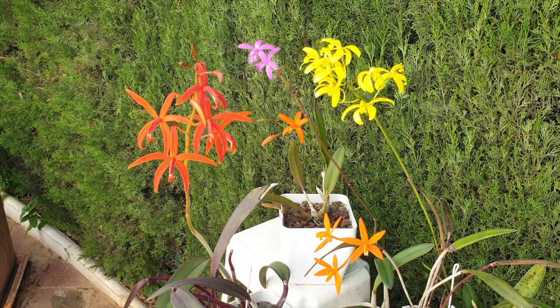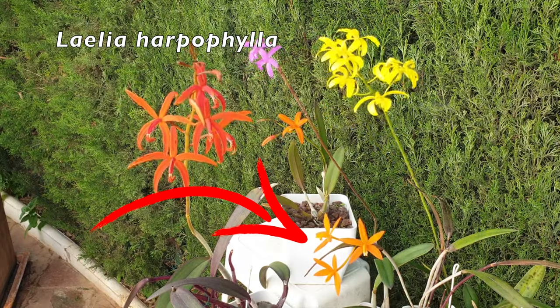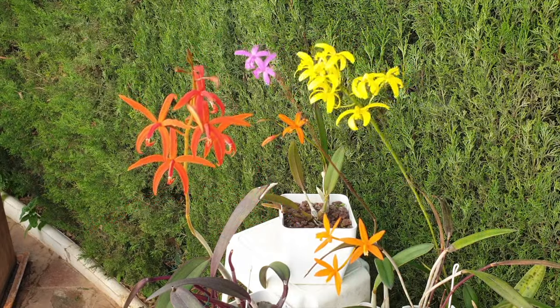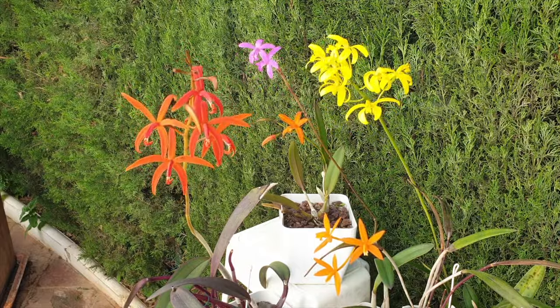The oddball in this wonderfully cheerful little grouping is Lelia Harpaphila, which is a winter-blooming orchid, but as she has such long-lasting blooms, there was no way I was going to exclude her from this video. She more than deserves her moment in the spotlight.